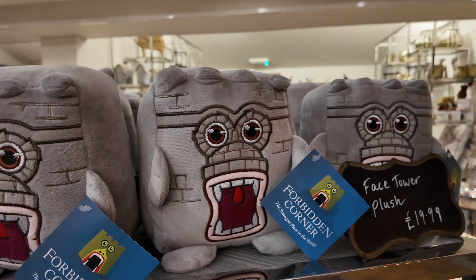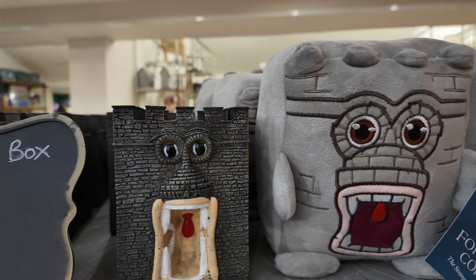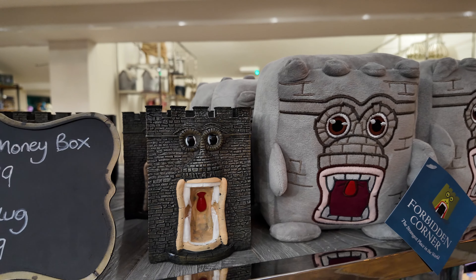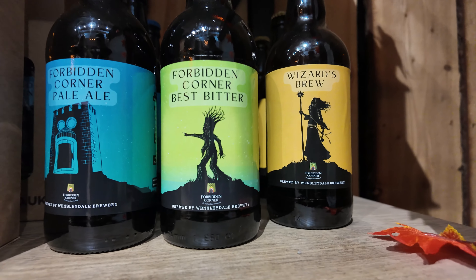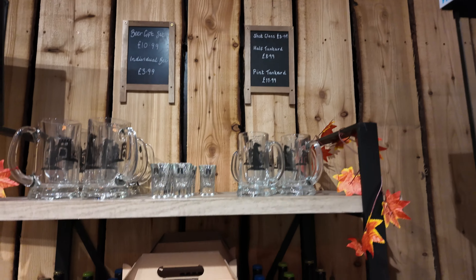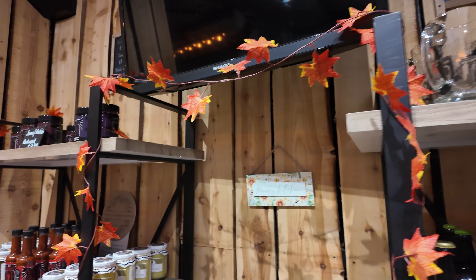They've got some little plushies of the iconic First Tower and I like these little resins — it's actually a money box, but really nicely done, £1.99. They even do their own range of beers, £3.99 each. Someone's going to end up getting one of those for Christmas — if you're watching this before you get it, try and guess if it's you.